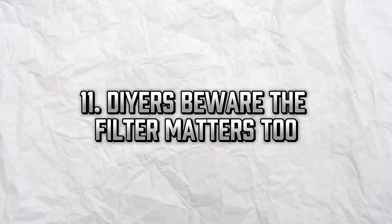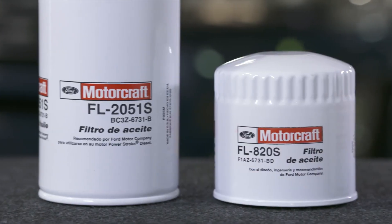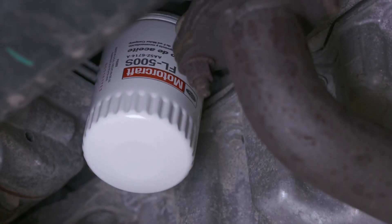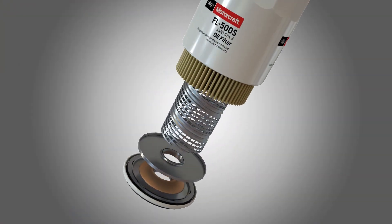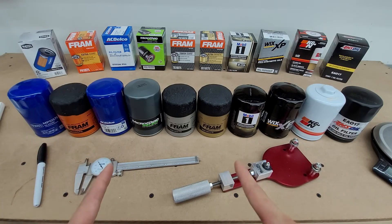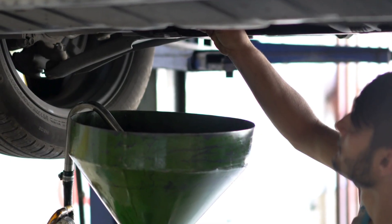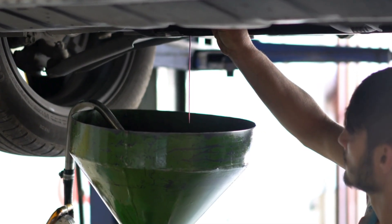DIYers, beware — the filter matters too. If you're changing your own oil, don't just grab the cheapest filter. Synthetic oil flows differently and often lasts longer. Cheap filters may clog or degrade before the next oil change, putting your engine at risk. Use high-quality filters like Bosch, Fram Ultra, or OEM brands rated for synthetic oil use.